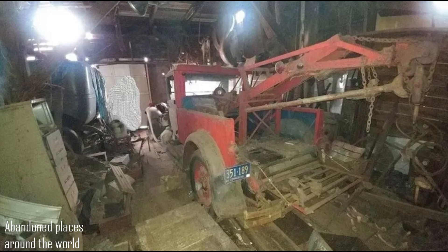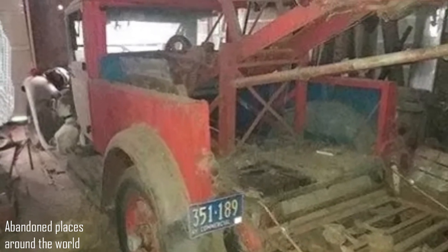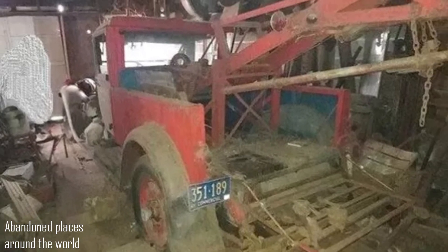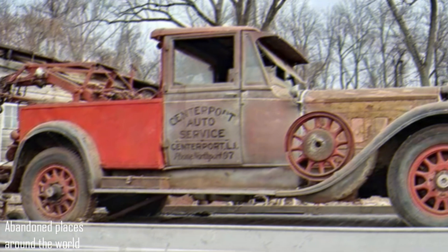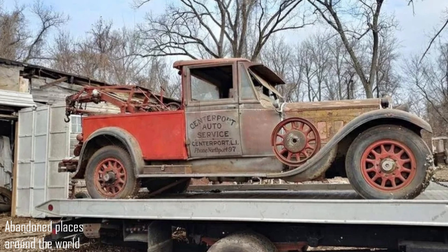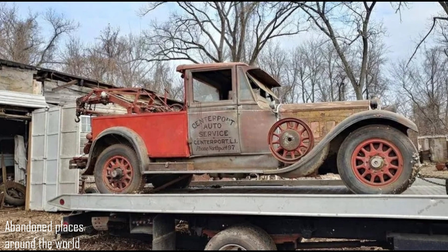The truck was probably originally a Packard 645 limousine with Rolston or Holbrook bodywork. It was later converted into a mainly mechanical crane tow truck. It looks like it was working in the Long Island area, as indicated by the graphics on the side of the truck.